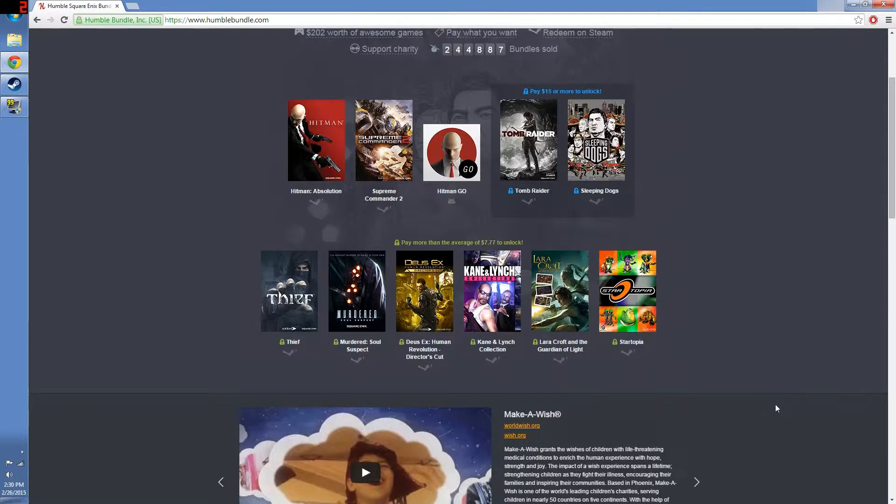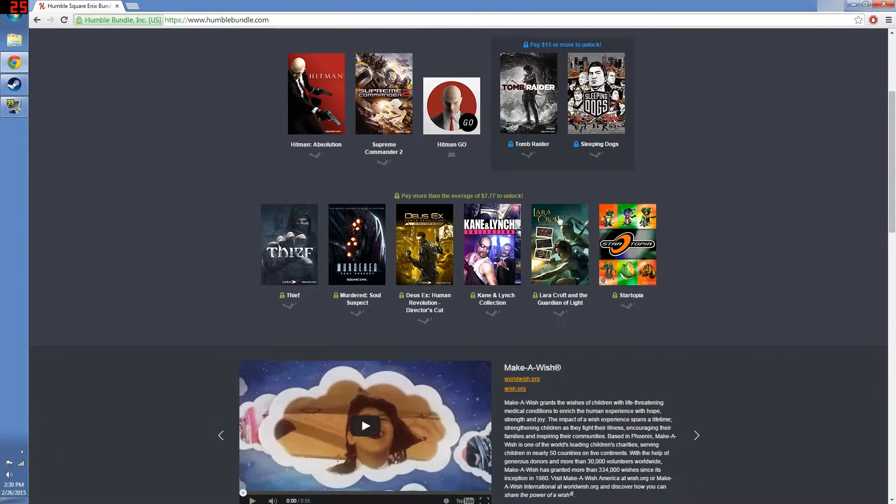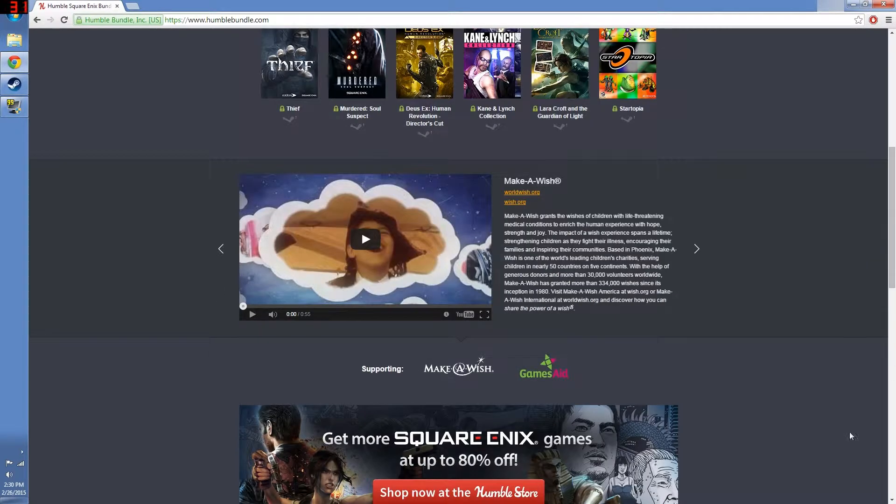Now they don't put a lot of new titles in these bundles, but the games that they're giving you are quality and they are going to be worth the price that you pay. You can even pay dirt cheap if you want.